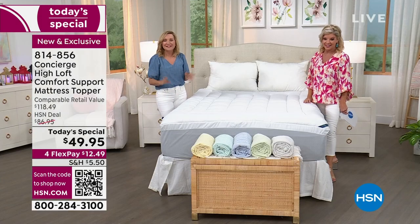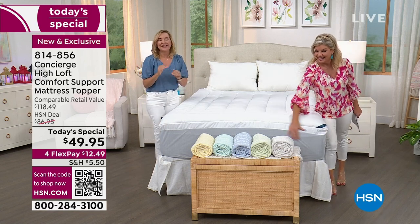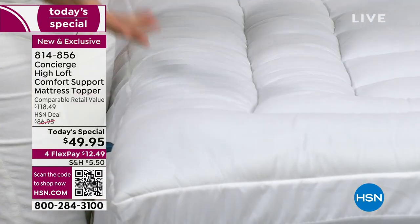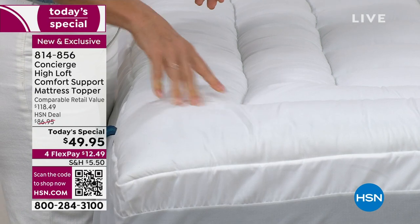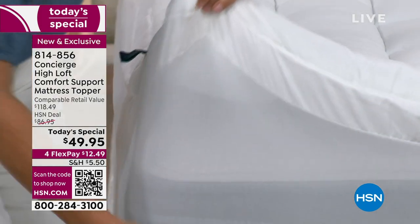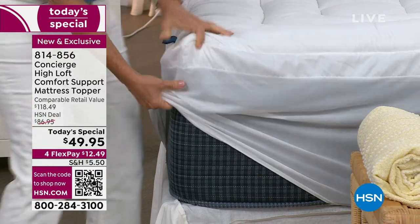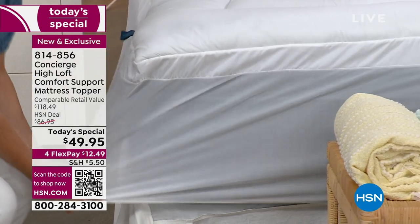We've done every type of topper you can imagine. This one really hits all the best-ofs and hits the things we know you love. The loft — 22 ounces per square yard; the industry average is about 10 to 12, so double. The fit — easily goes on top of your mattress, fold-out, or air mattress, with 18-inch accommodation and dual stretch.